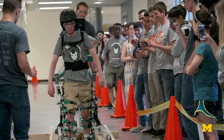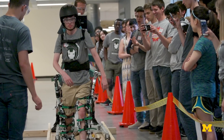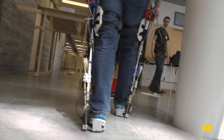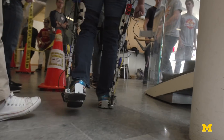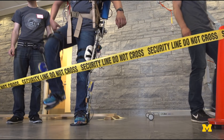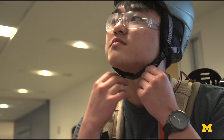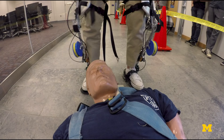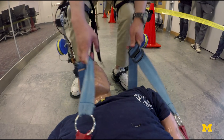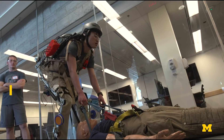Four other teams across the country accepted their challenge. What we're interested in is exoskeletons for search and rescue applications, specifically for firefighters, because we believe that if you can get someone into a dangerous situation with more energy, they can make better decisions while there, and if they really need to book it, they're going to have more energy to do so.